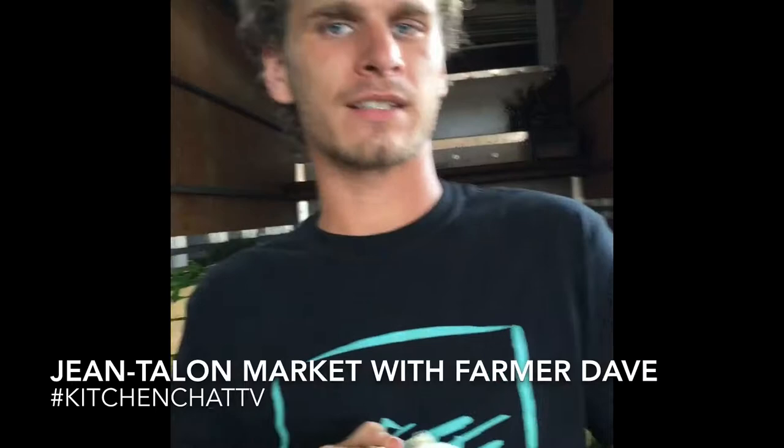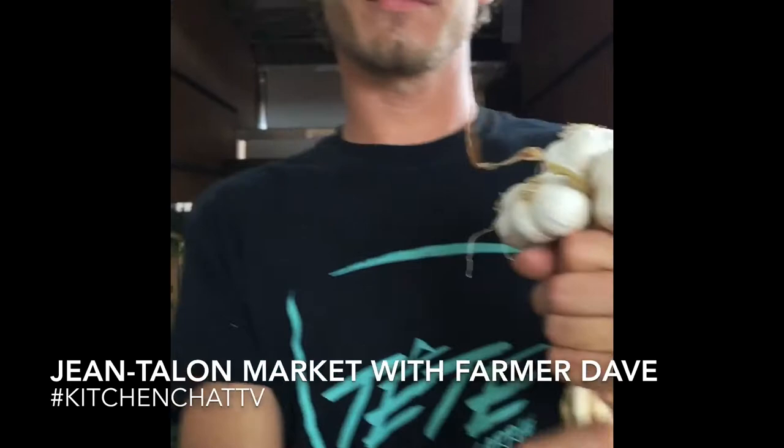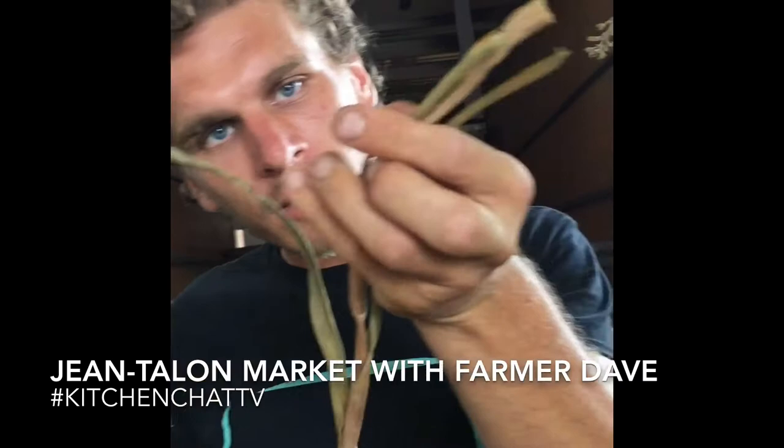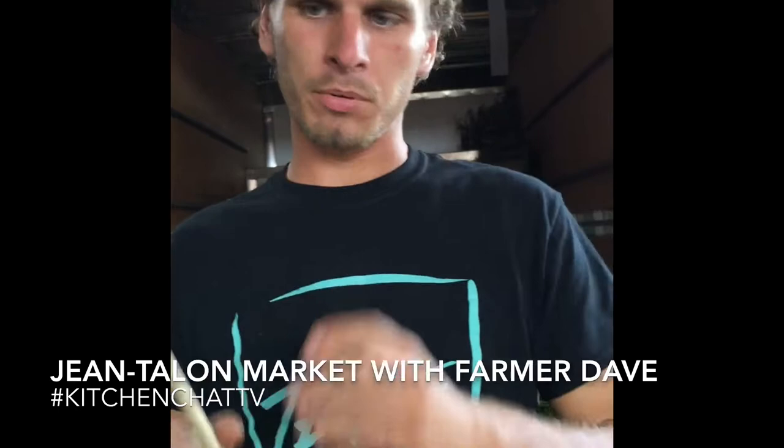And tell us about how garlic grows. This is the bulb. It grows in the soil. Deep into that, you've got the leaves and the flowers on the top, which we break, so the garlic gets bigger. We wait two more weeks after breaking the flowers, we pull it off, we dry it, and we do the packages.